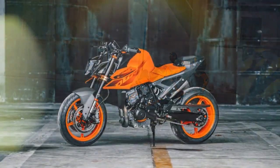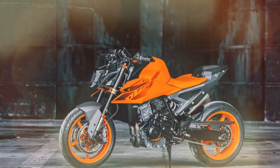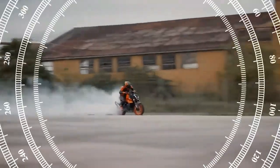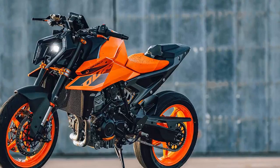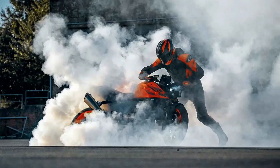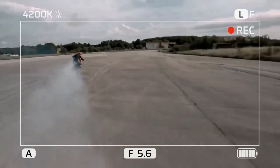In terms of classification, KTM positions the 990 Duke as a middleweight, albeit on the larger end of the spectrum, putting it in competition with the Triumph Street Triple 765, Yamaha MT-09, and Ducati Streetfighter V2. Alternatively, some may see it as a sportier yet practical alternative to less aggressive middleweight nakeds like the Suzuki GSX-8S, Aprilia Tuono 660, and Yamaha MT-07.